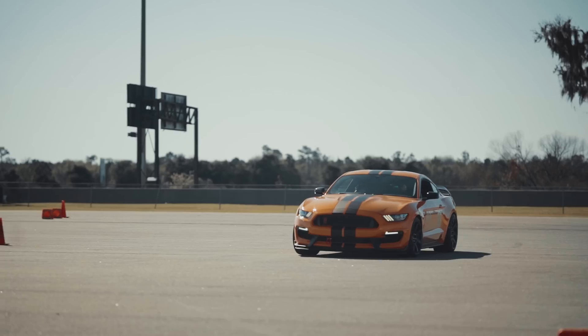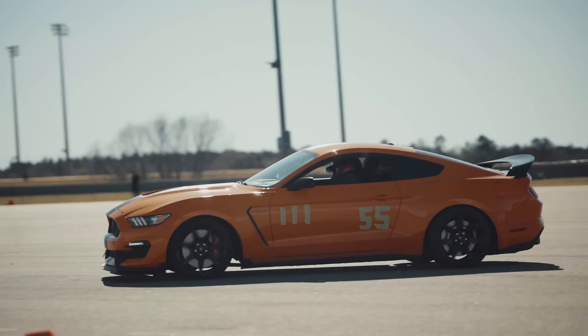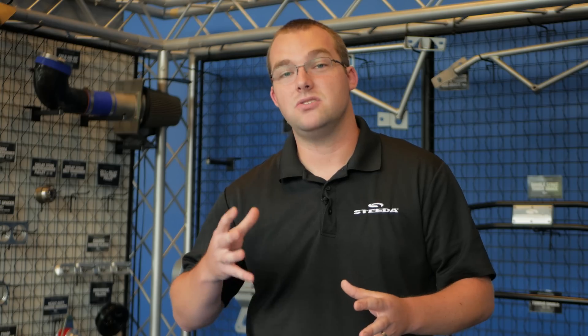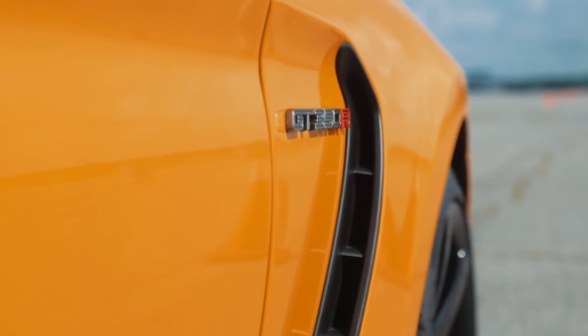Speaking of the Tremec, that leads us to the Shelby GT350. The GT350 from 2015 to 2020 model years featured the 5.2-liter flat-plane crank V8, which pumped out 526 horsepower and 429 pound-feet of torque. What makes this engine so special is the flat-plane crank — it enables the engine to rev all the way up to 8,250 RPM, which is insane for an engine of that displacement.